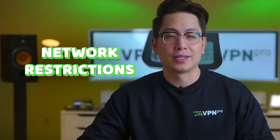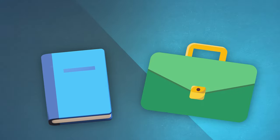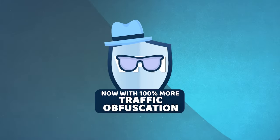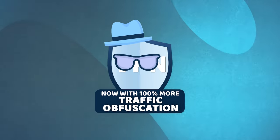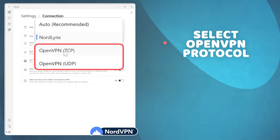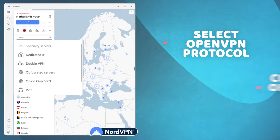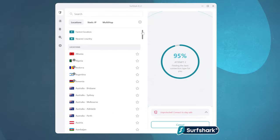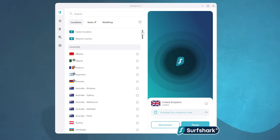If that doesn't help, your network might be imposing restrictions — quite common in schools and work environments, or even on a country level. If you know your VPN has traffic obfuscation, it should be able to mask the fact that you're using a VPN, so you'll only need to switch protocols. In the settings, find the VPN protocol and choose OpenVPN. If you're using NordVPN, connect to the obfuscated servers. In some cases, as with Surfshark, the obfuscation kicks in automatically.